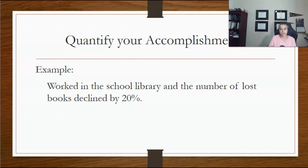However, never lie. Do not fake numbers or details. Be honest.